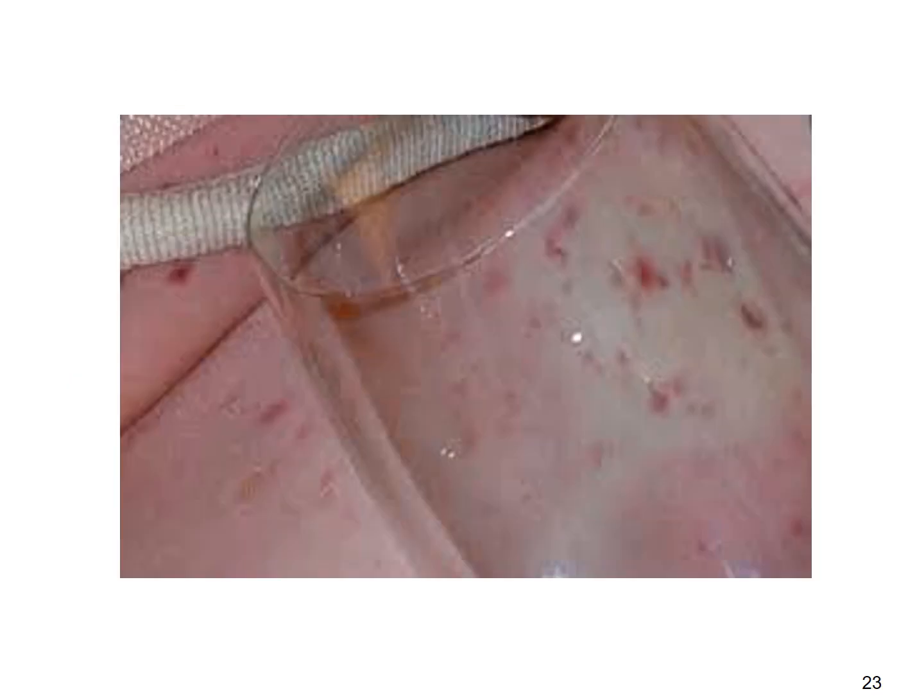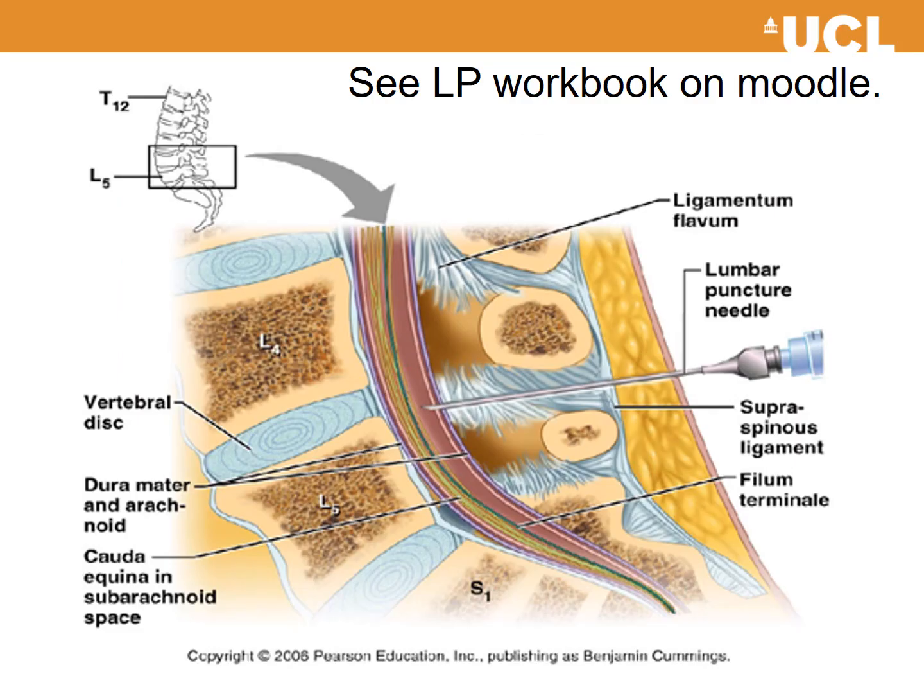Here is the wine glass test to check for a non-blanching rash. There is also a diagram showing how a lumbar puncture is performed. A lumbar puncture workbook has been provided, particularly of interest to senior students, available under the acute medicine section of Moodle — drafted with thanks to Dr. Nick Merch, one of the acute medicine consultants at the Royal Free.